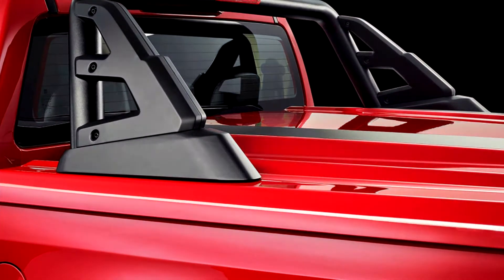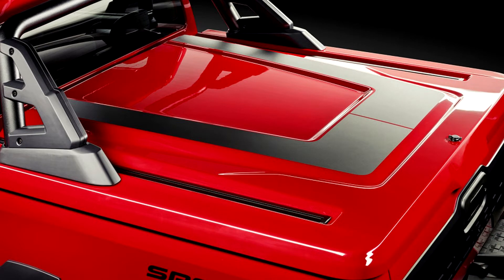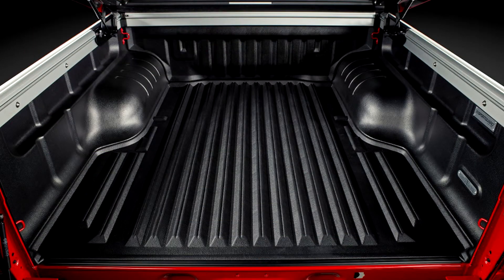Both get new upper and lower grilles, LED quad lamps, twin tow hooks, fender flares, tonneau covers with load rails and quick-release locks, fender graphics, and matte flat 18-inch alloys on Cooper tires.